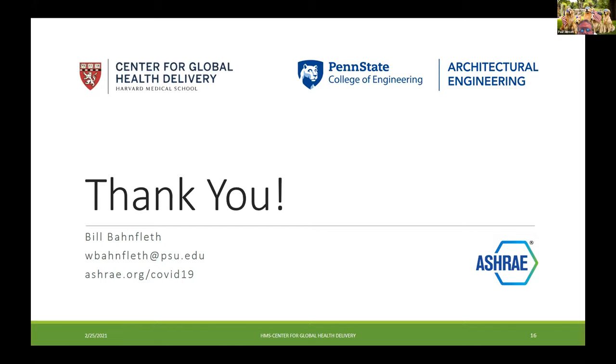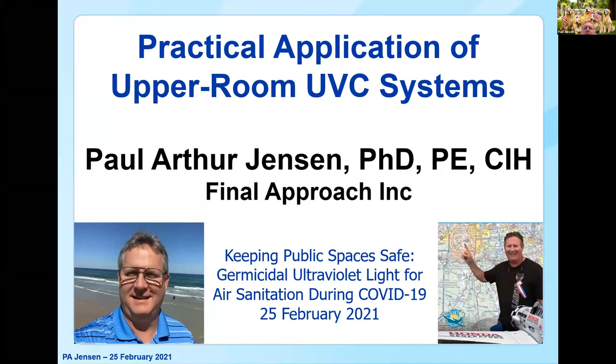Good morning, good afternoon. I'm Paul Jensen. I retired last year from CDC after 33 years of service, and before that 10 years of Coast Guard. I'm going to talk about the application — how would you go about the whole process of implementing a UVC system. I'll start with a quick quote from Paracelsus: 'What is there that is not poison? All things are poison and nothing is without poison. Solely the dose determines that a thing is not a poison.' That's what we're going to be talking about — the dose.